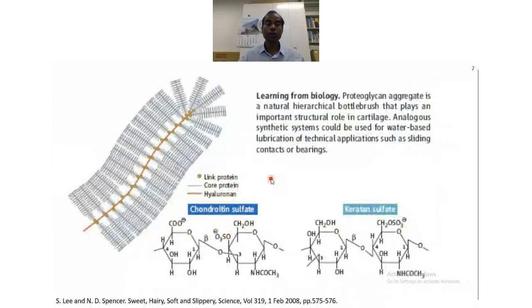The proteoglycan aggregates have a central link protein and the core is the protein. These molecules are arranged so that they can work for water lubrication. The positive and negative sides attract water molecules and hold them. This is an explanation of the natural system.